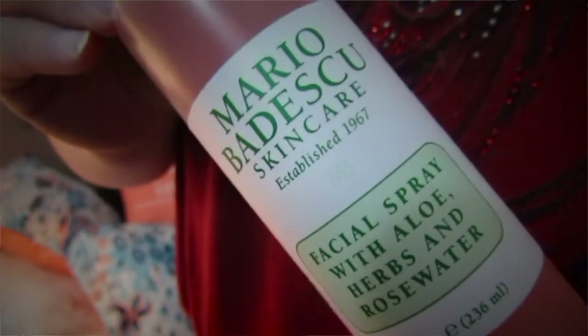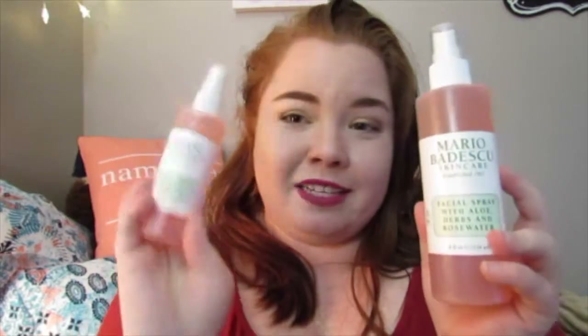One of my favorite sprays that I have purchased — I got this at Ulta — is the Mario Badescu Skincare Facial Spray with Aloe, Herbs, and Rose Water. This is the little travel size that I got for like five dollars. I went back to get another one and of course they didn't have the travel size, but I did grab a full size and a four-ounce one. So I am pretty well stocked. It just smells amazing and it really helps to moisturize my face.